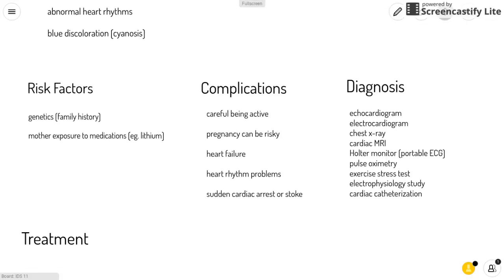Some of the risk factors for this disease are genetics, such as a family history, or if the mother is exposed to certain medications during pregnancy, for example lithium. Complications include the patient needing to be careful when being active later in life, pregnancy being risky, and risk for heart failure, heart rhythm problems, sudden cardiac arrest, or stroke.